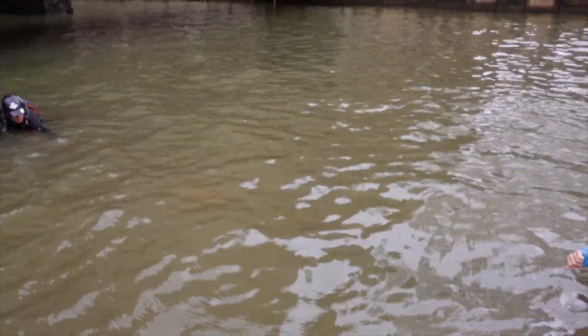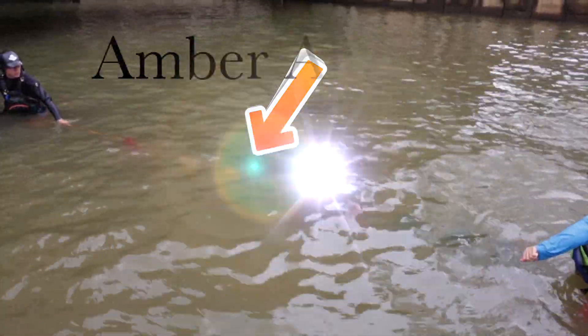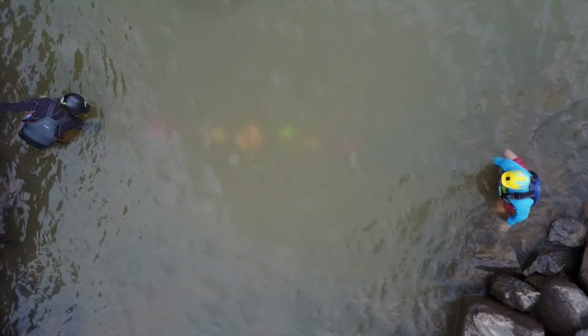Even just a few feet underwater, it was almost impossible to see anything — with the exception of a faint yellowish-orange blob where the amber color shirt was. That one did the best in all three of our experiments at remaining visible, even when nothing else was able to be seen. The black t-shirt disappeared within almost six inches of the surface, and the blue shirts didn't do much better.